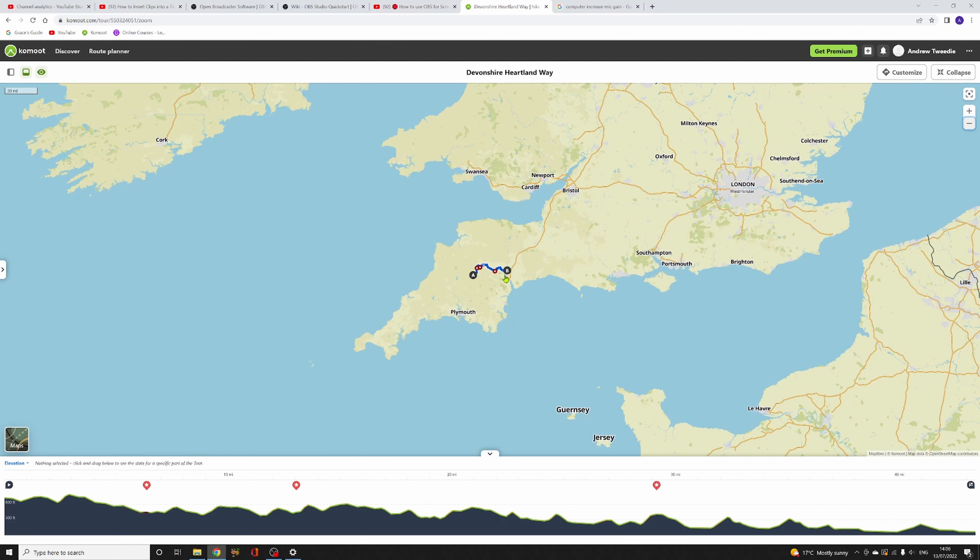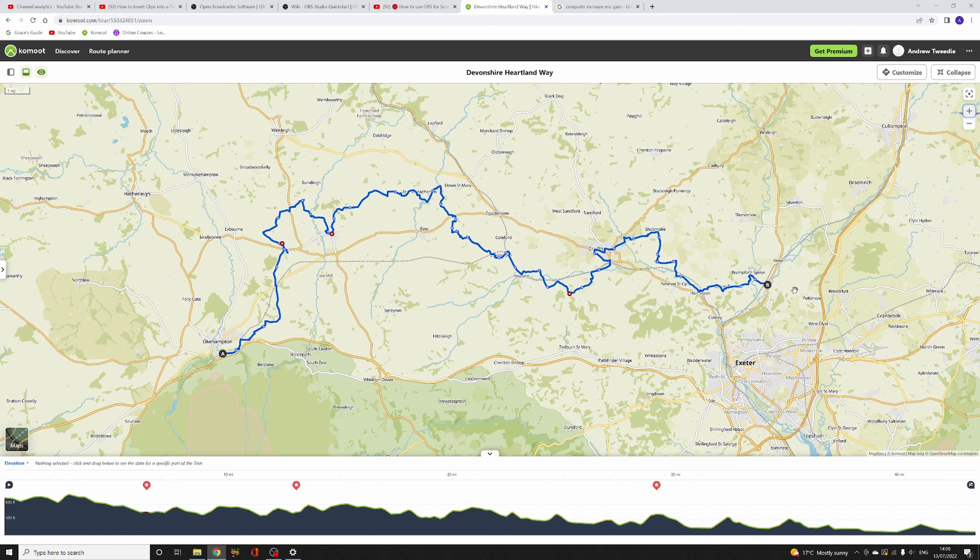In the southwest of the UK, in the county of Devon, the Devonshire Heartland Way runs through the centre. It starts in the east at the small village of Stoke Cannon, just outside the city of Exeter, and progresses westward to Oakhampton, which is on the outskirts of Dartmoor. The total length of the route is around 45 miles.